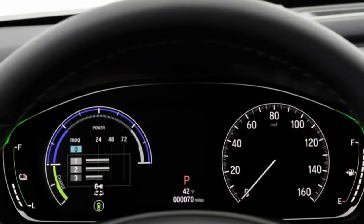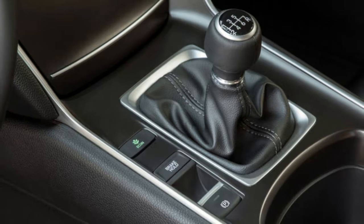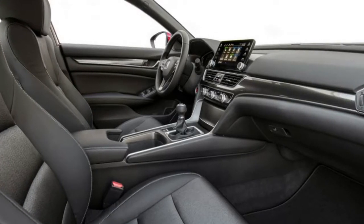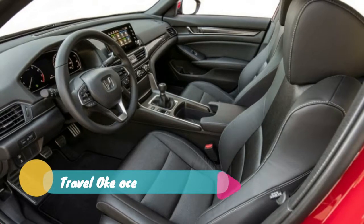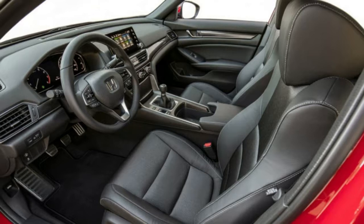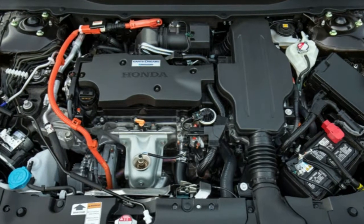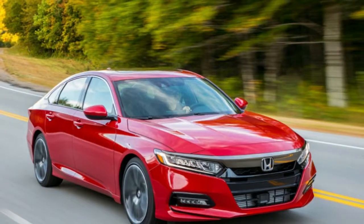Meanwhile, Honda says it will recall 1.4 million US cars to replace Takata front passenger airbag inflators. The recall covers Honda and Acura vehicles, and is part of an attempt to get ahead of a government-mandated schedule of recalls on the Japanese-made airbags. Honda says owners should schedule the free repair at authorized dealerships as soon as possible.